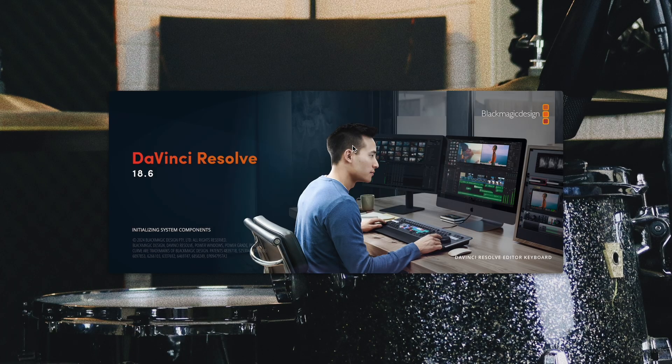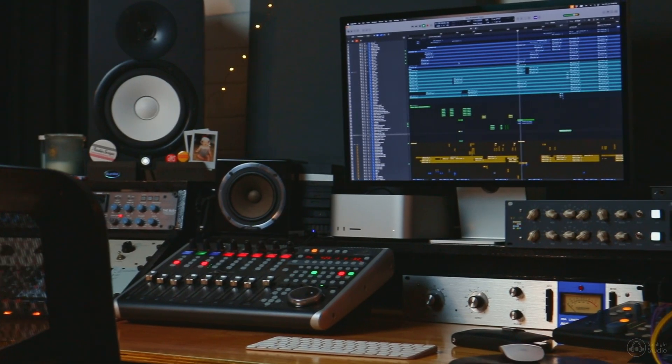DaVinci Resolve loads really fast whereas on the Intel it would take a while to get going. Everything on this is just really snappy. If you've been considering upgrading from an Intel to a silicon-based Mac, hopefully this video has helped you come to a decision. It took me a little while to make the jump — I wish I did it sooner personally — but they are expensive. It is an investment if you're serious about production.